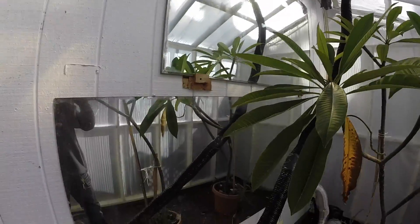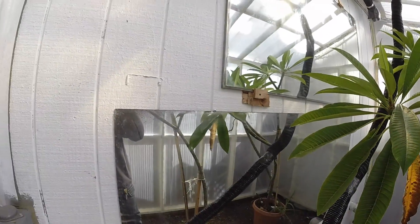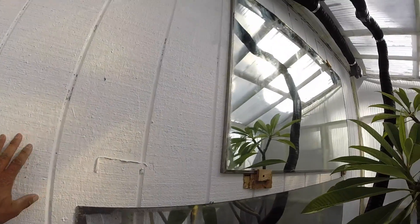I did a few things to boost the heat. I got a couple mirrors that I was going to throw out and decided to put in here. I also put reflective white paint.